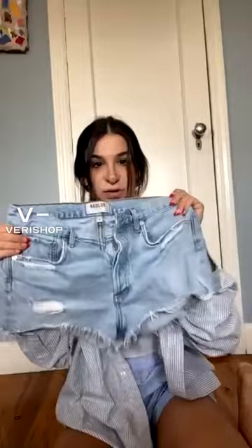Also the back is really cute — they're distressed. I love a distressed jean short. Like I said, I think it's a little bit of a splurge for jean shorts, but they're worth it.